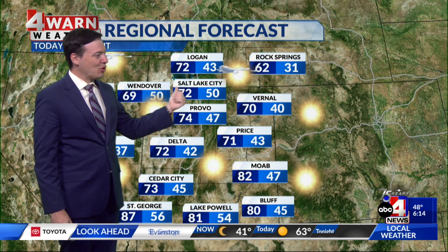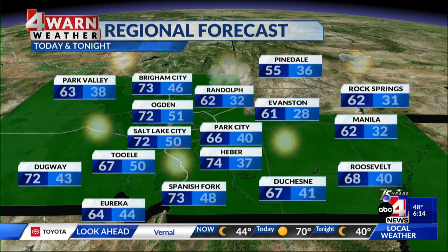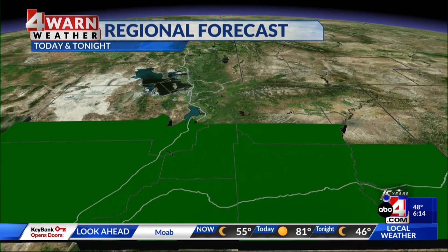As for our daytime highs, mostly sunny skies should be beautiful. 60s and 70s up north, 70s and 80s down south. Along the Wasatch front, I think most spots get into the low 70s, as both Ogden and Salt Lake get to 72, while Park City today will be in the middle 60s.